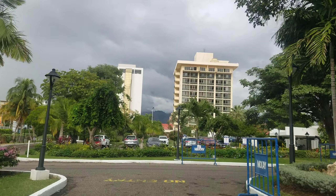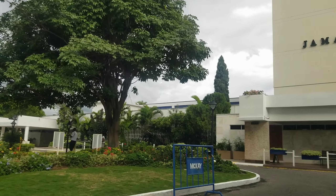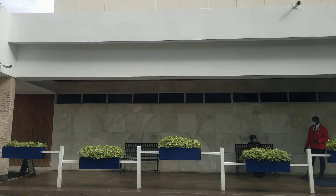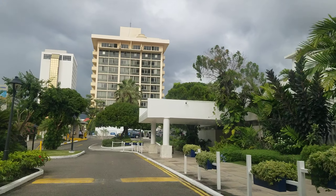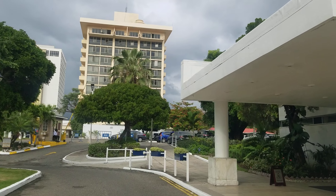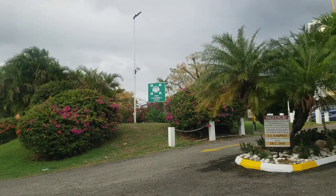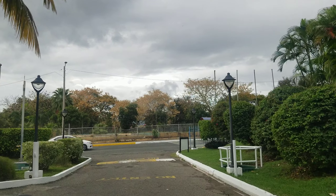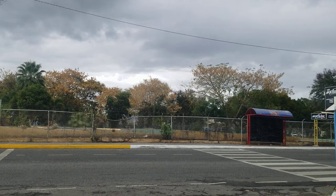There you can get a nice view of the other two hotels. That one straight ahead is the Courtly, and the one on the left is the Wyndham. Those are the three largest hotels in New Kingston.